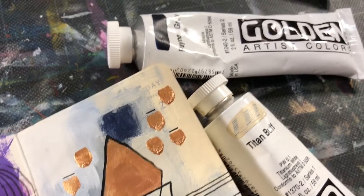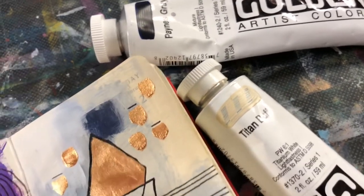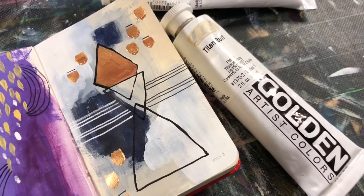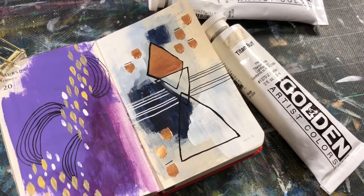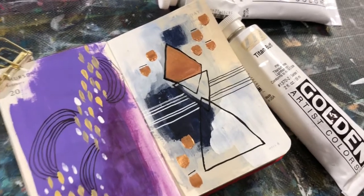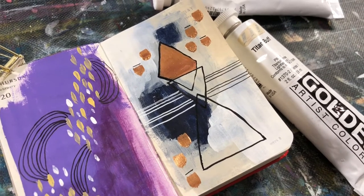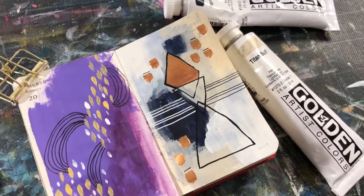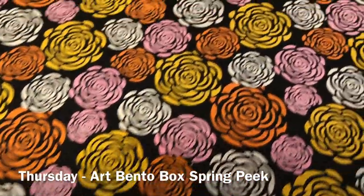I've really been into working with monotone colors. This Titan Buff from Golden and this paint gray are really a lot of fun to play with. I also combined some white for today's Draw Right Daily, which is geometric. I love working with a little metallic too — it just gives it a little punch of color. So I worked some geometric shapes and layers of paint into today's page.